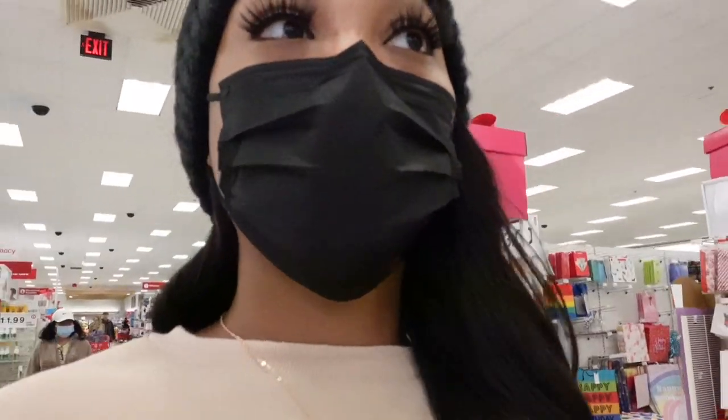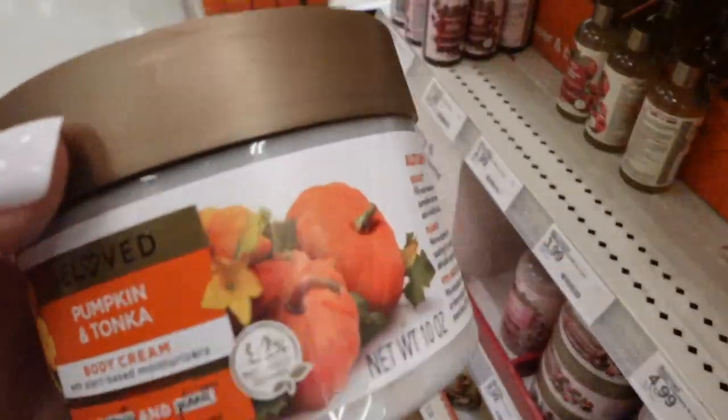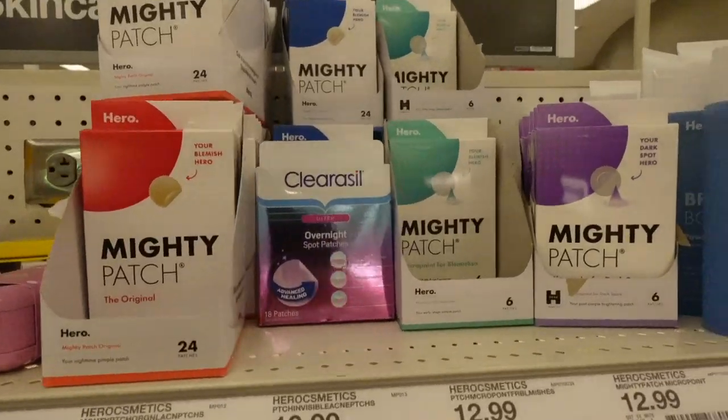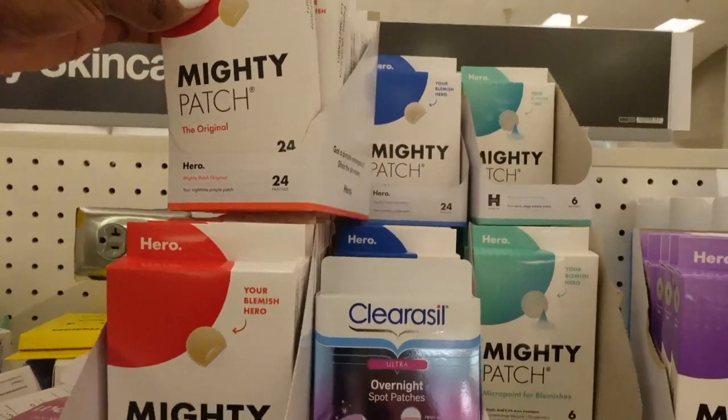The last thing I'm looking for is the Mighty Patches — I really need some but I don't think they have the larger 24-pack. I see a lot of people talk about this other one, let me smell it real quick. It's $9.99 — smells good but it's a no for me. These are the Maui patches, I've never seen these ones, but I always get this one so I'm going to pick up two of these.